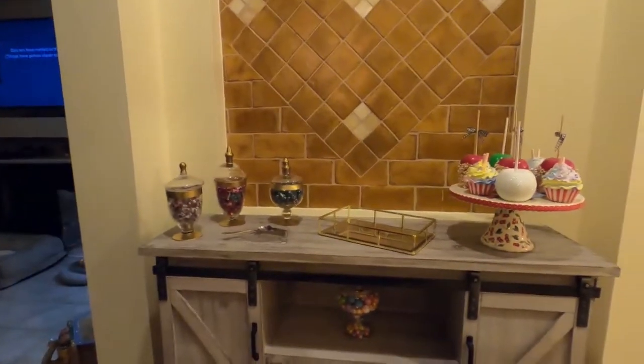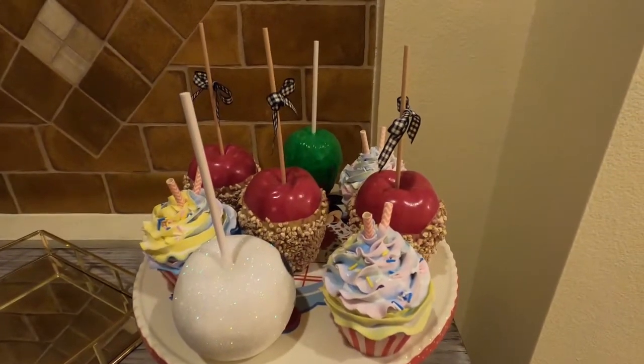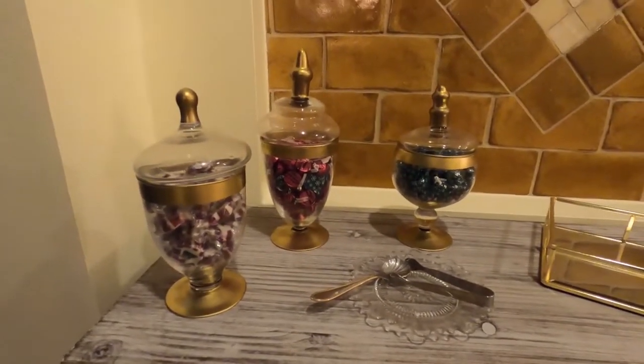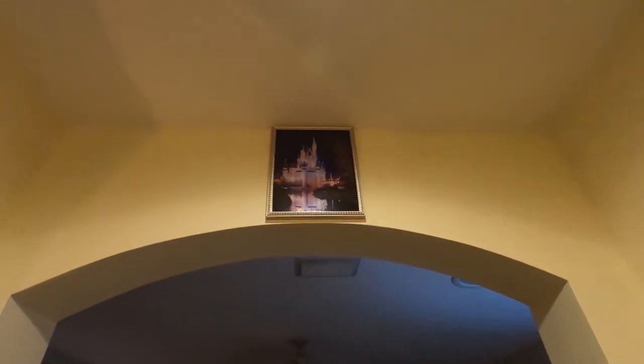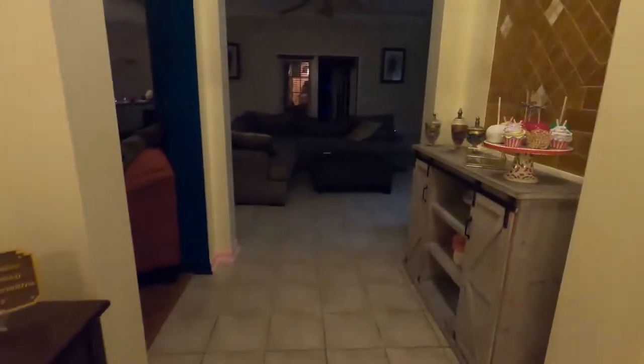Then, if we go over to the right, this is our little confectionary area. So I have just some cupcakes, candied or caramel apples on my little mini cake stand. We have some little apothecary candy jars. And then down here, there's some bubble gum, just some flowers, a little candle, and a tray. And if you look up here, there is Cinderella Castle. So let me give you a quick scan of our front little area here — that is what you see when you first walk into our house.